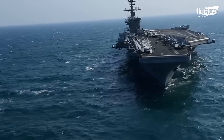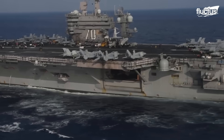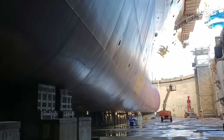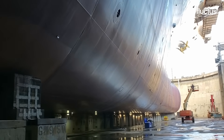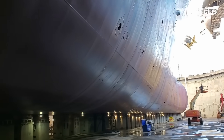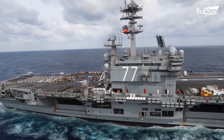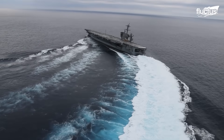The keel of an aircraft carrier is a fundamental structural component of the ship's hull. It serves as the backbone or spine of the vessel, running along the bottom of the hull from the bow to the stern, providing longitudinal strength and stability to withstand the stresses and forces.